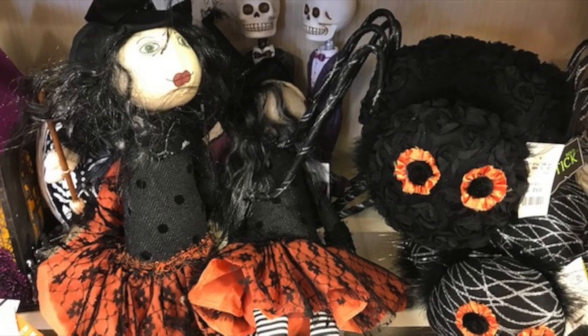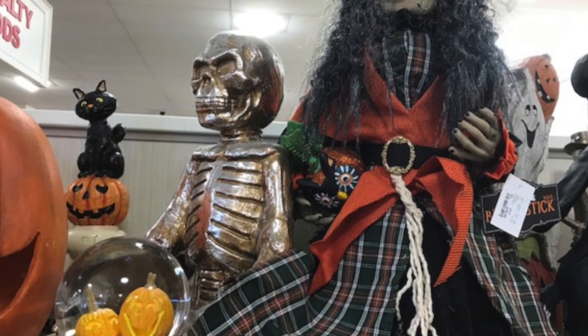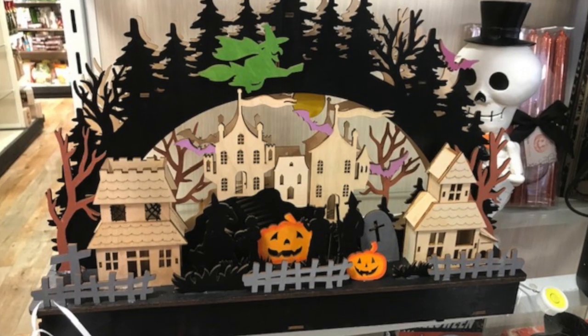There are some dolls, spiders. This is just like really high-end, amazing, unique stuff.